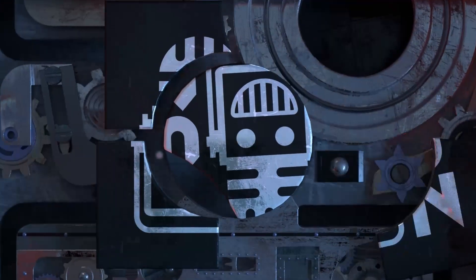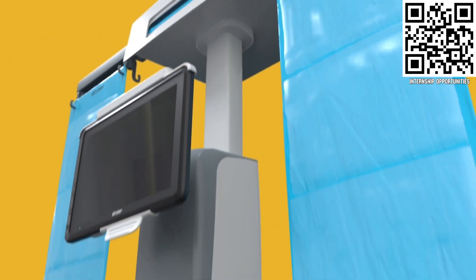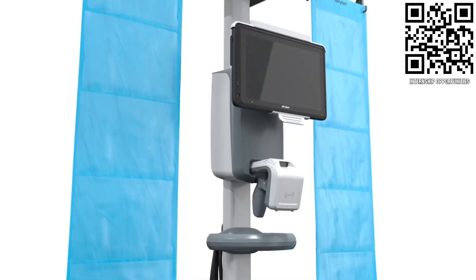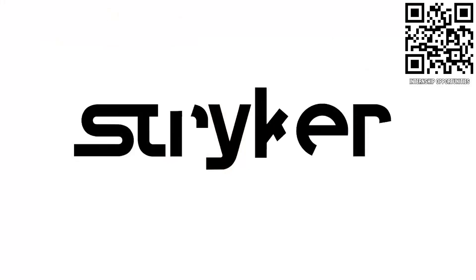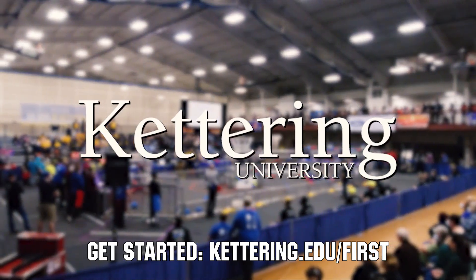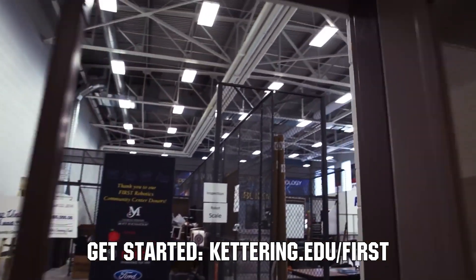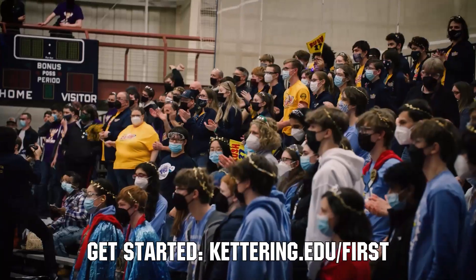This video on First Updates Now is made possible by viewers like you, and also the following sponsors. Apply the skills you gained as a FIRST student or mentor and help change the world at Stryker. Stryker is the top career choice for many of those in FIRST because of their commitment to innovation and saving lives. Learn more at careers.stryker.com. At Kettering University, over 30% of the student population was in high school robotics. These same students have received a portion of over $7 million in scholarships. Scholarship applications for FIRST students are now available at Kettering.edu.